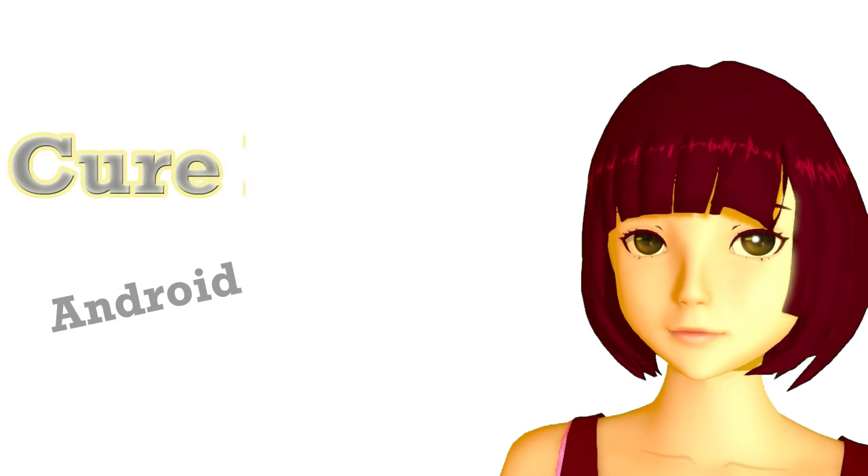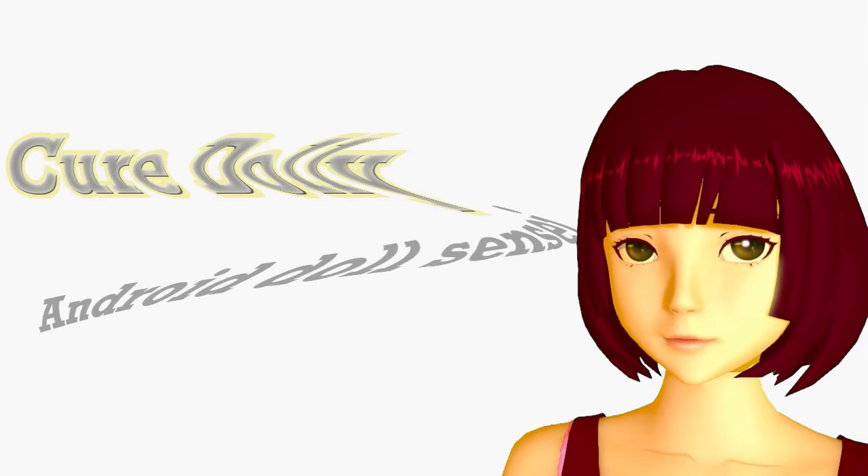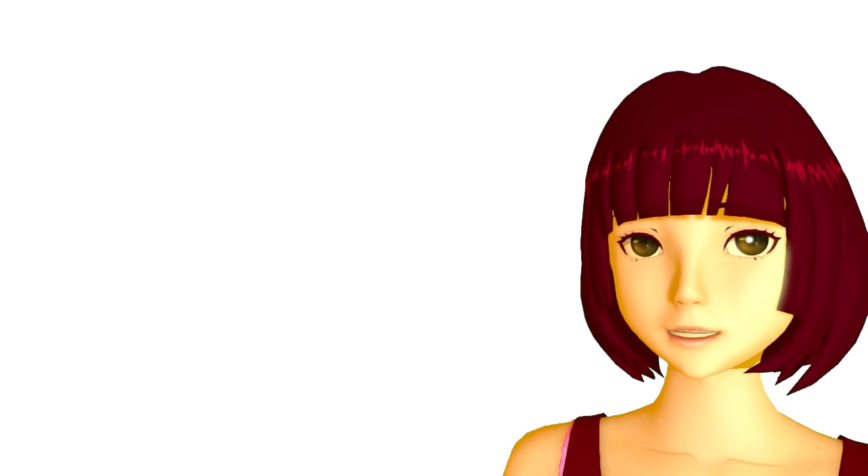Konnichiwa. Today we're going to talk about Japanese verb groups. Japanese verbs fall into three groups, and these don't matter except when we're going to make some change in the form of the verb — but because we do that pretty often, it's important to understand the three groups.